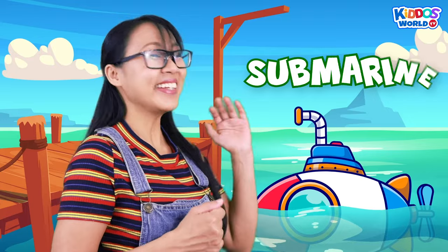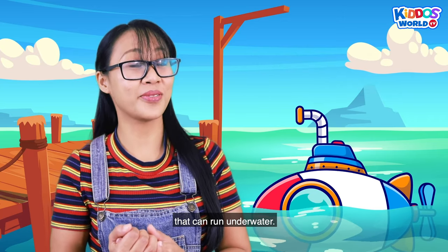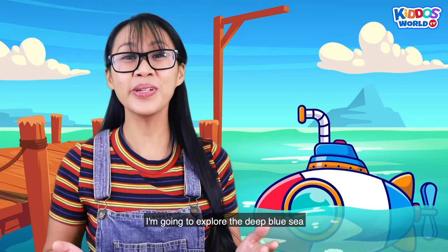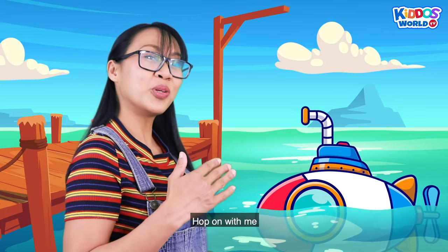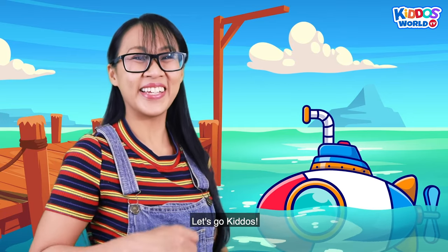Now look at that, Kiddos! That is a submarine! A submarine is a special kind of vehicle that can run underwater. I'm going to explore the deep blue sea in this very cool submarine. So what are you waiting for? Hop on with me and let's take a dip into the ocean. So are you ready? Let's go, Kiddos!